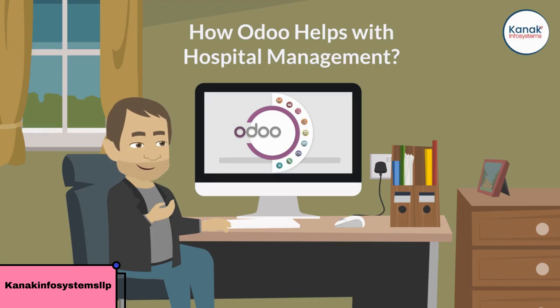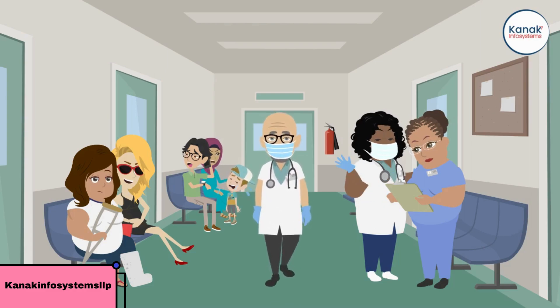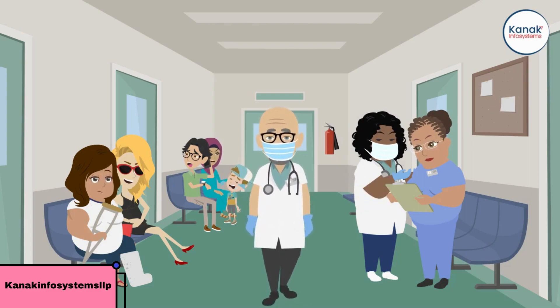Hello and welcome to our video on how Odoo can help with hospital management. Managing a hospital is a challenging task that requires efficient organization and communication. That's where Odoo comes in — the all-in-one management software that can help transform your hospital management.